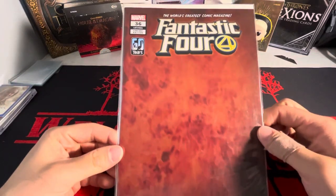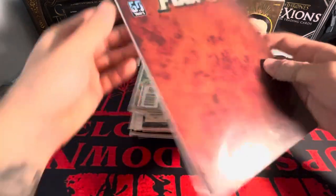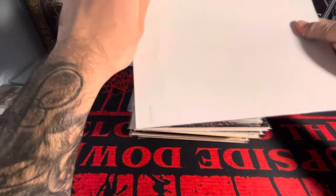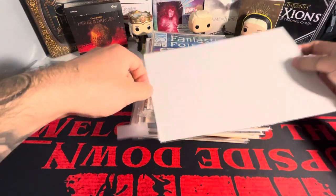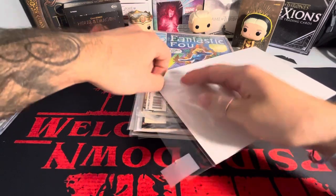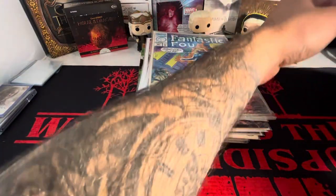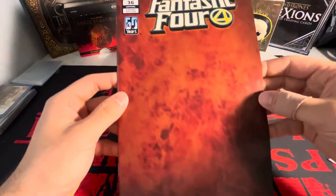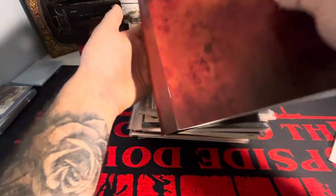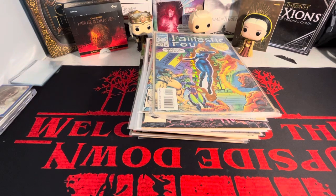So we got a Fantastic Four here. This is a variant cover — I think this is the first variant cover I have in my collection. I thought it was sick. I need to re-bag these; I don't like the tape on these. I think there's resealable ones. The thing with this cover is it has fire on the front and it kind of wraps around, so it's fire on both sides. I thought that was cool. Only paid a dollar for that.